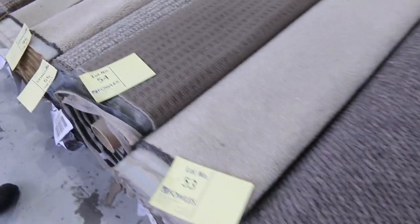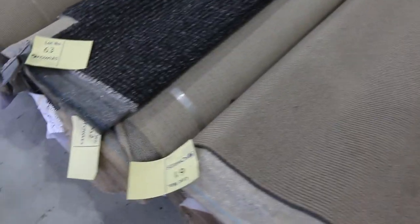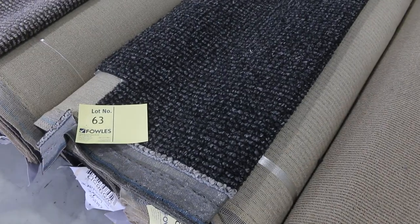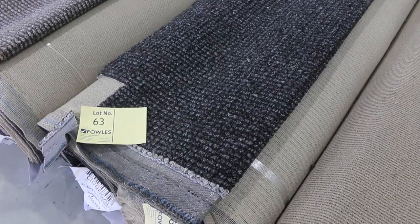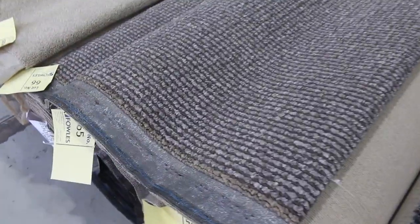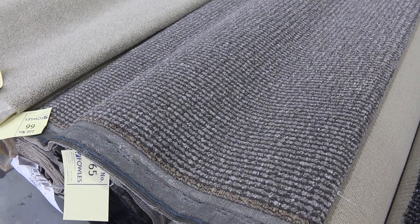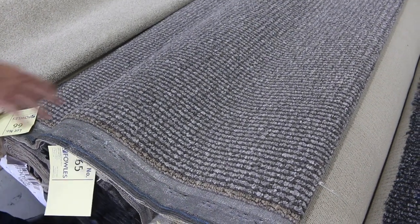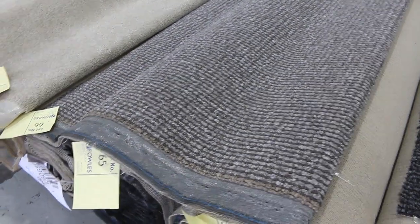Moving through — lots of loop piles there. These chunky loops are really popular. Lot numbers 62 and 63 are the same, so we'll put them up together, meaning you can have either roll or both — so if you need bigger metreage, you can get that too. Lot numbers 64, 65 and 66 are also nice chunky loop piles in serviceable colours. These are solution dyed nylon carpets, normally retailing around $110 a metre. I'd expect around about $35 a metre for those.